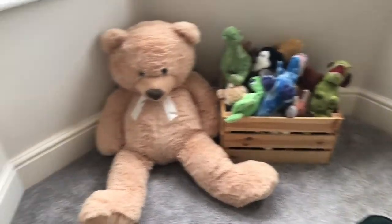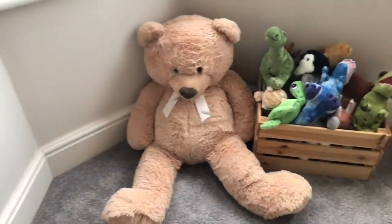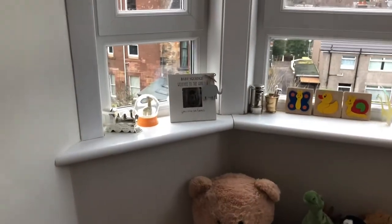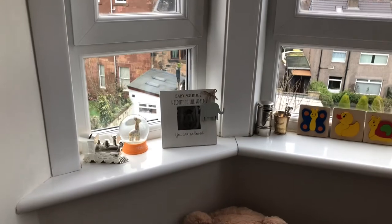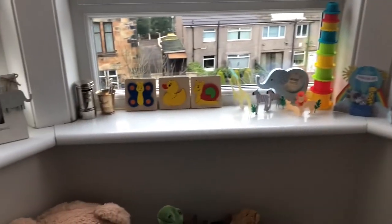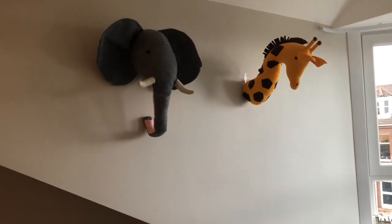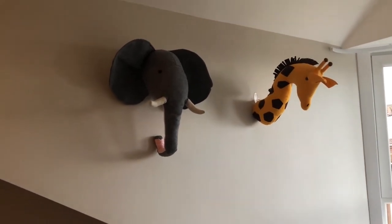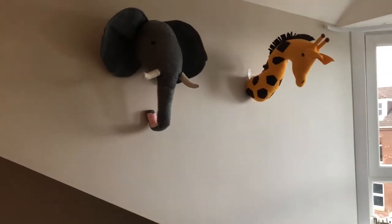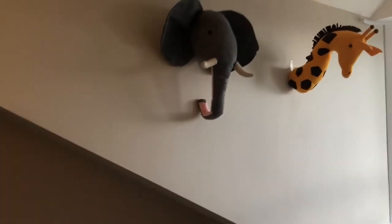We've got some teddies over here and a ridiculously sized teddy bear one of my friends bought - something that every parent needs. On the window ledge we have just some bits and bobs that we've been given or that were ours when we were younger that we thought went really nicely in this room. Up here on the wall we have a couple of animal heads sticking out - an elephant and a giraffe. This was my partner's doing; he absolutely loved these. We've got them on command hooks hanging on the wall so they don't damage any of the paintwork, and I think they look really good in the room.